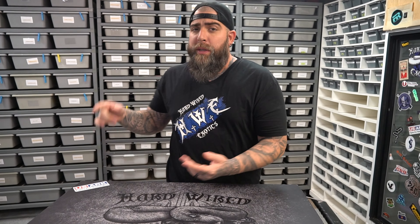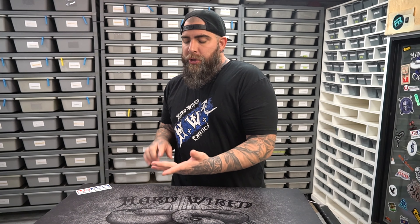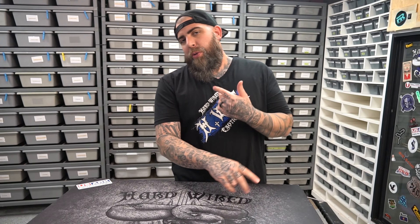Alright, in today's video we're going to talk about Desert Ghost, GHI, Redhead, and I might throw in a little Cypress in there if we have a chance. So yeah, let's get to it.